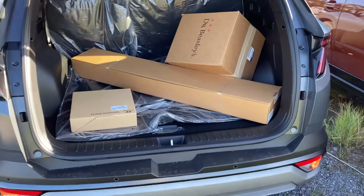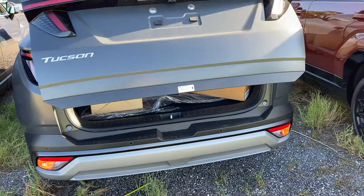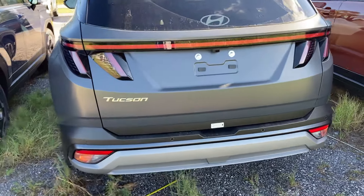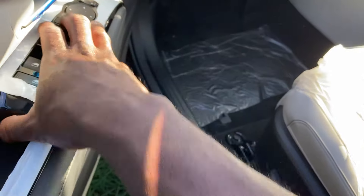You can set the liftgate height if you're a shorter person. Stepping inside, you've got power windows and locks with one-touch up and down for all four windows.